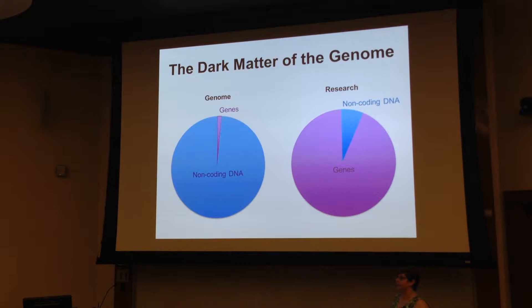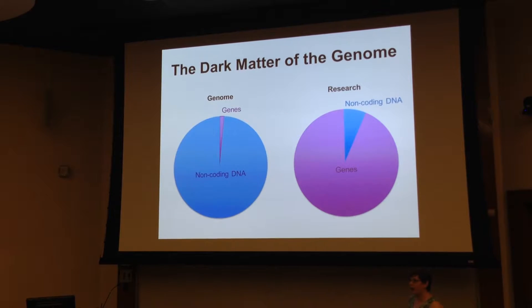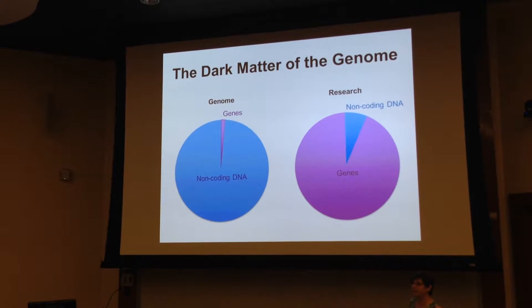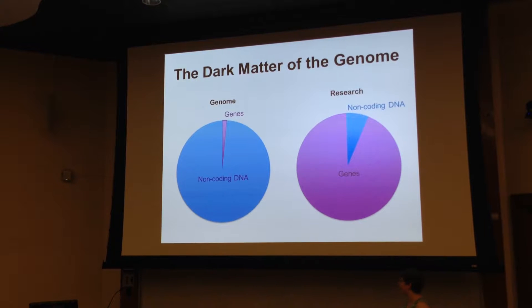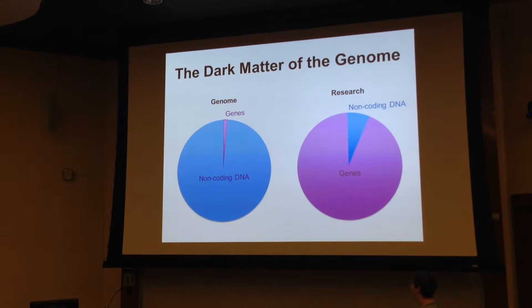One major reason we study genes more is that we just understand them a lot better, which makes them easier to study. We cracked the code for how genes make proteins over 50 years ago, so we have a good idea of which changes will break a gene versus tweak it just a little bit. But we haven't yet cracked the code for non-coding DNA — and that's another way it's like dark matter: we don't really understand how it works.